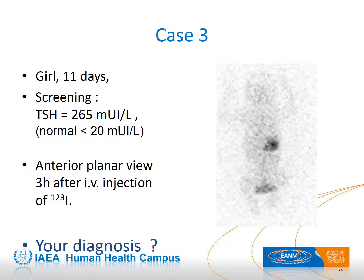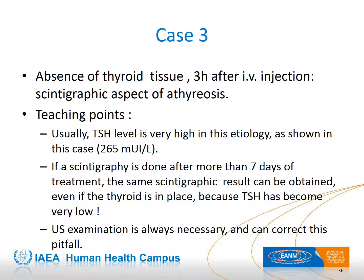Case 3 presents a newborn girl with very high TSH levels. Examining the anterior view taken three hours post-injection, there is no iodine uptake in the neck or in the mouth — this is the scintigraphic image of athyreosis. Be aware that if scintigraphy is done more than seven days after the beginning of treatment, the image may look exactly the same. Ultrasound can confirm whether a thyroid gland is present in situ, which is the main reason for combining ultrasound and scintigraphy — they can correct each other. Ultrasound is less sensitive than scintigraphy for small ectopies, but it will not be influenced by the treatment.